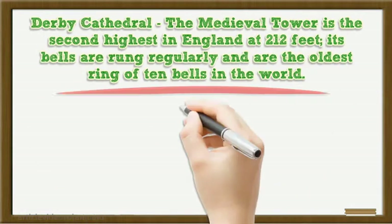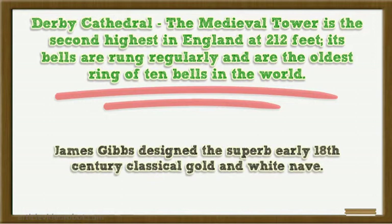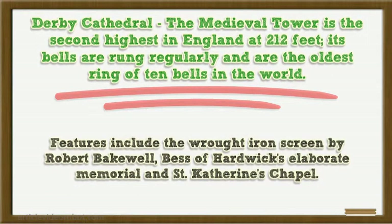Derby Cathedral's medieval tower is the second highest in England at 212 feet. Its bells are rung regularly under the oldest ring of 10 bells in the world. James Gibbs designed the superb early 18th century classical gold and white nave. Features include the wrought iron screen by Robert Bakewell, Bess of Hardwick's elaborate memorial, and St. Catherine's Chapel.